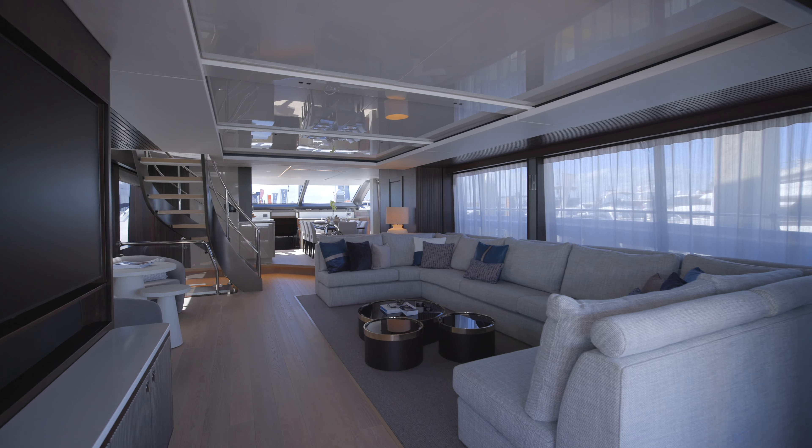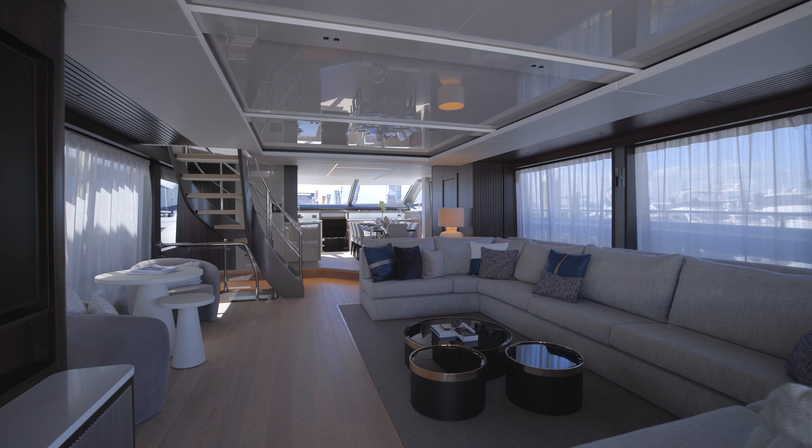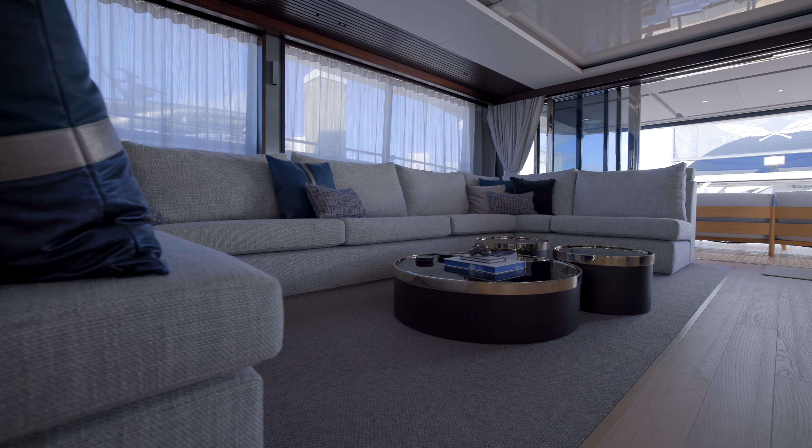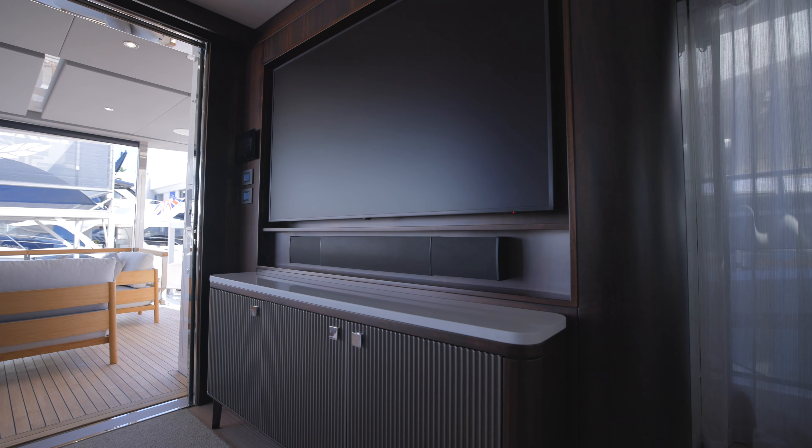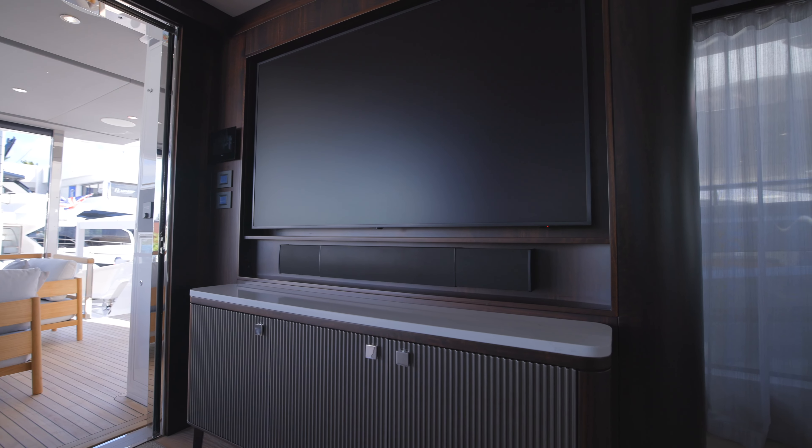We've got an incredible sofa space which creates such a good place for social entertainment. Incorporated with the five-metre sofa, we've got a TV behind us on a swivel bracket which angles out so all of your guests can see it with full vision.